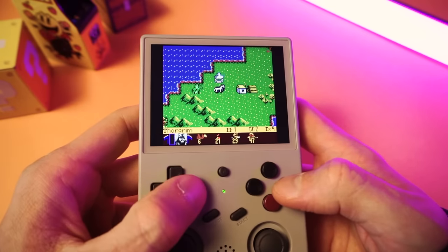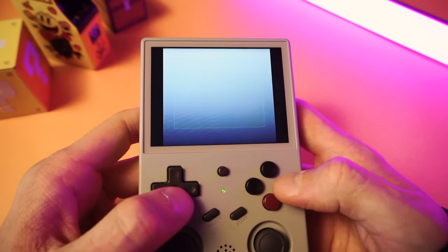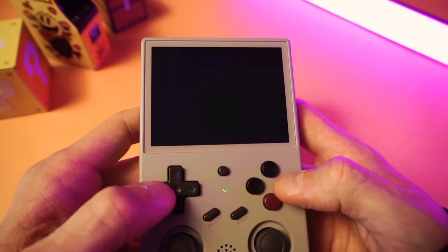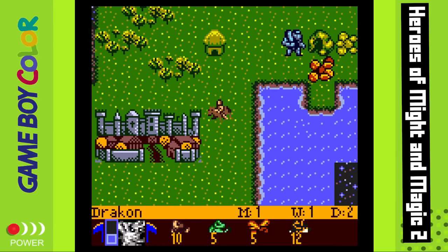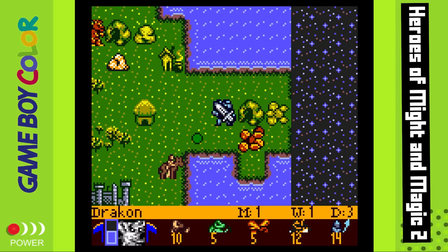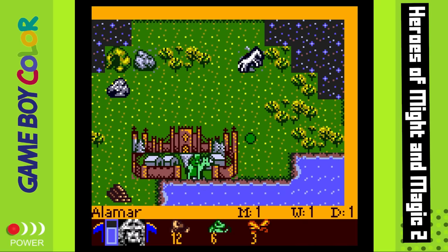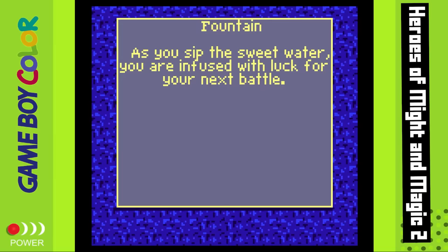I'm a big fan of Heroes of Might and Magic. I had no idea there was a Heroes game for the Game Boy Color and was really excited to find it on my games list. I've been playing it a ton and it's quickly become one of my favorites on the system. There's an overworld, you have a castle, and a hero with an army. You walk around the map — maybe you'll find a camp of soldiers who want to join you, a shrine with a new spell, or a group of elves guarding a lumber mill and you need to decide if your army is big enough to fight them.